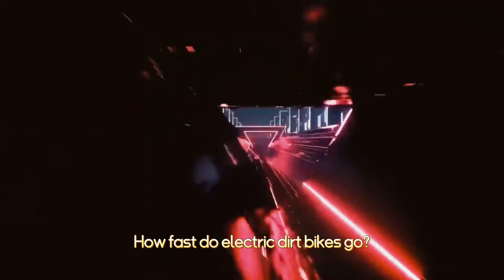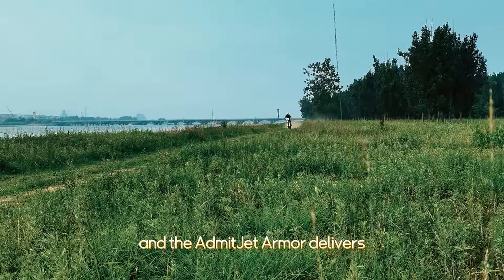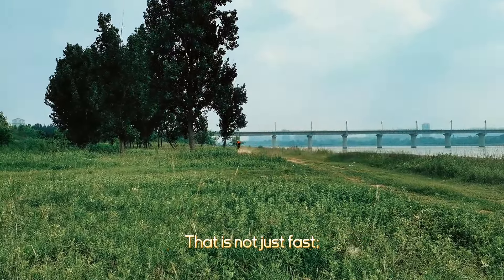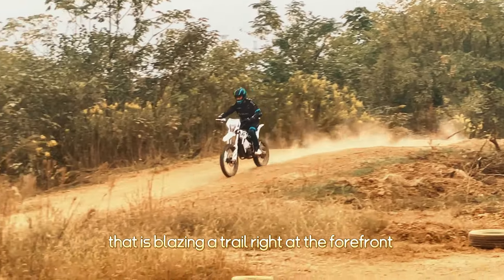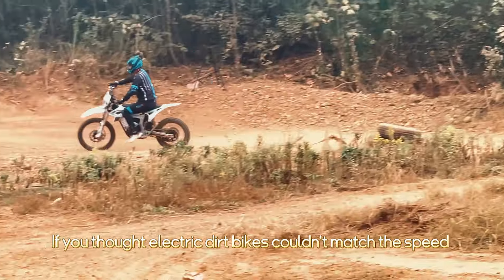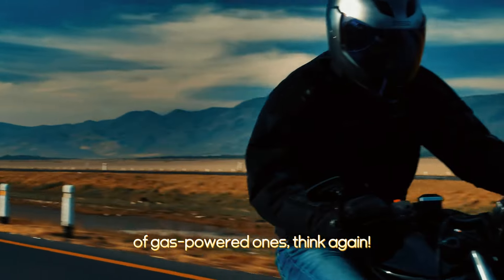How fast do electric dirt bikes go? Speed is a thrill, and the Admitjet Armor delivers, offering a top speed of 80 miles per hour. That is not just fast — that is blazing a trail at the forefront of the electric segment. If you thought electric dirt bikes couldn't match the speed of gas-powered ones, think again.